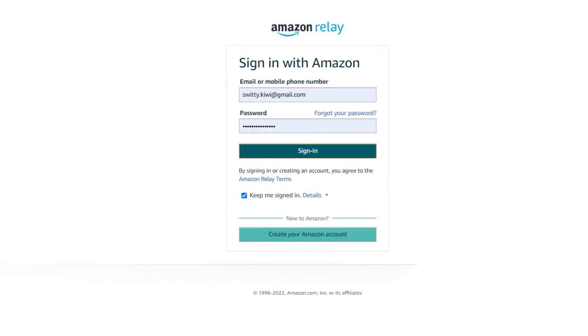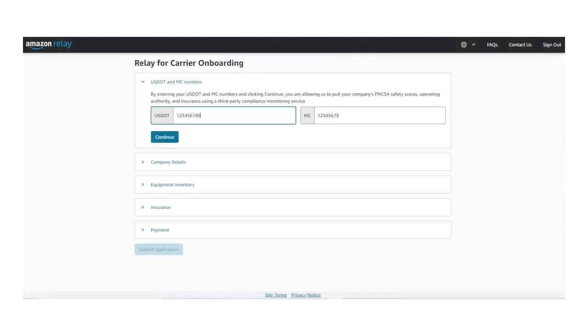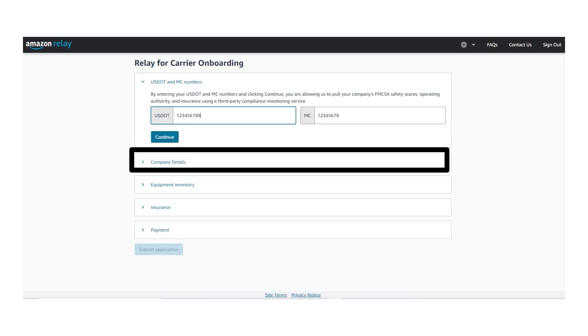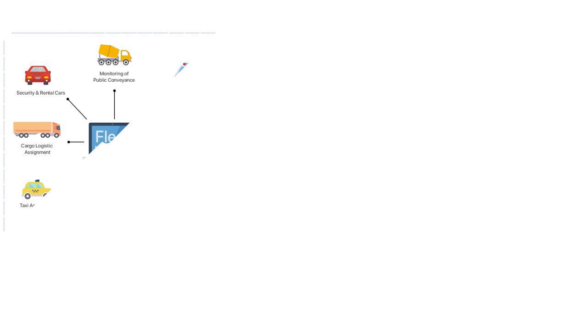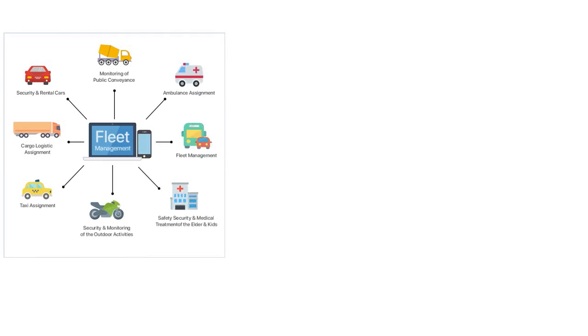Next, you need to apply. Log into your Amazon account to sign up for Amazon Relay. Amazon Relay will ask questions in five categories: first, your USDOT and MC numbers; second, company details including name, legal structure, physical address, majority owners (those owning more than 51%), and business licenses and permits; third, equipment inventory — trucks and fixed assets, as well as policies you have in place to maintain that equipment, including a complete fleet management plan.